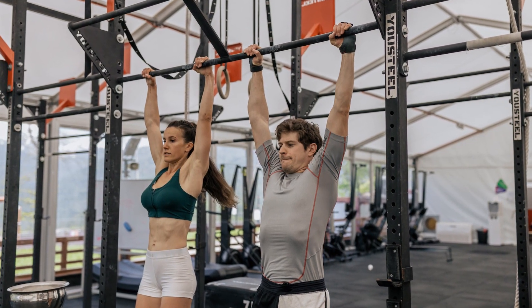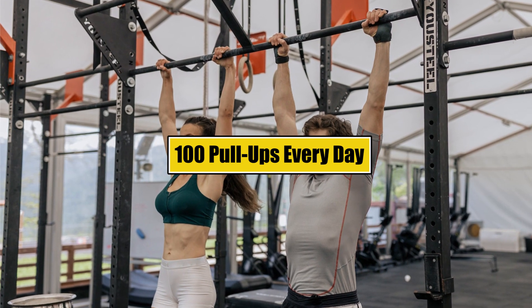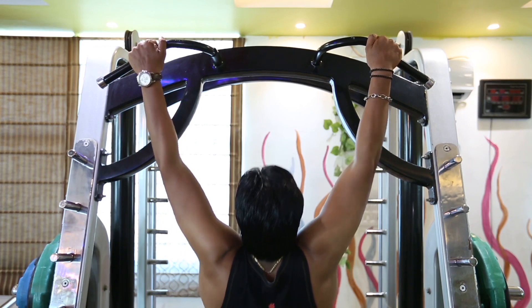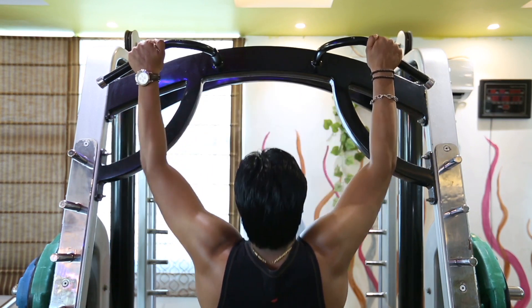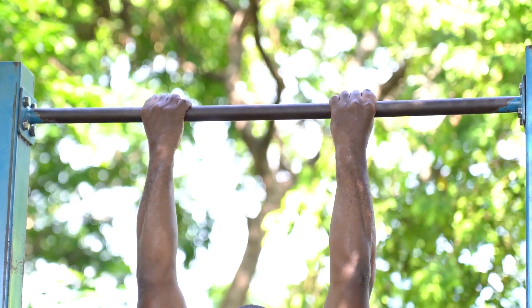Hello and welcome to this exciting video about how 100 pull-ups every day can completely transform your body. Pull-ups are one of the most effective exercises for building upper body strength, improving posture, and achieving a leaner, healthier physique. Whether you're a beginner or an experienced fitness enthusiast, this exercise can be adapted to meet your needs and goals.